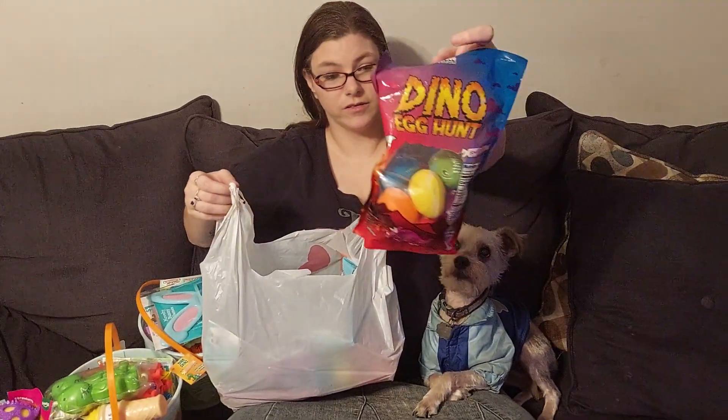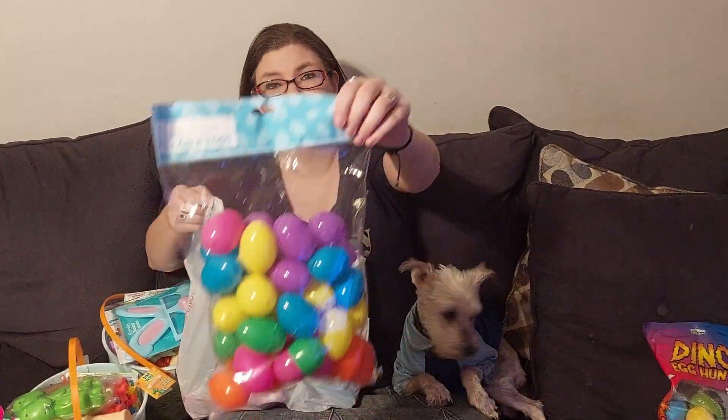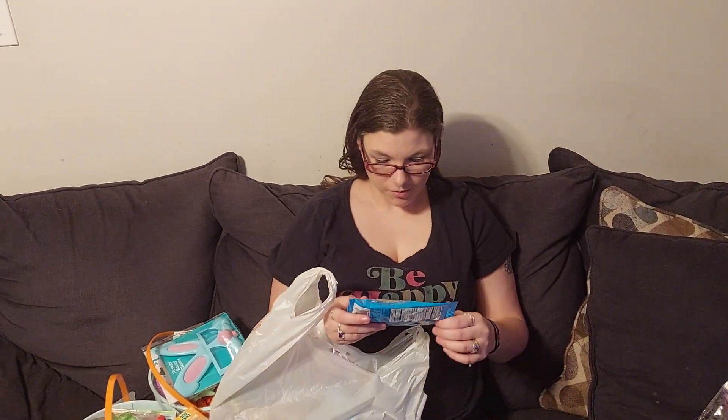In today's video I'm going to show y'all what we got our kids for Easter — nothing fancy, nothing big, just some Easter stuff for our church. We have candy-filled eggs, and we do have more Easter eggs downstairs in storage. I forgot to pull them out for this video, but we do have more eggs to hide for the kids.